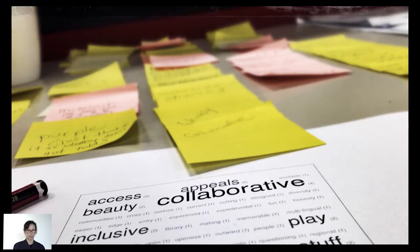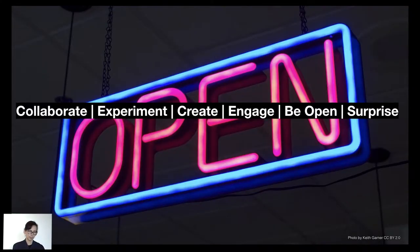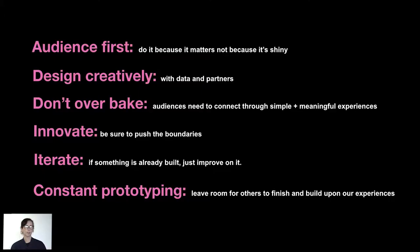So how is the DX Lab going about this? When we initially started, we set up library-wide brainstorming sessions and wanted to get down to some really core values. These are the values that came out of those sessions with our staff: collaborate, experiment, create, engage, be open — and this lovely one on the end is surprise, which came through very strongly from the staff. And playful too. We do things because they matter to the organisation and to our audience.